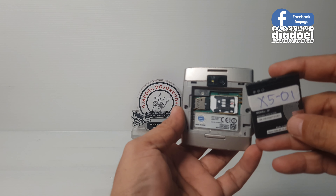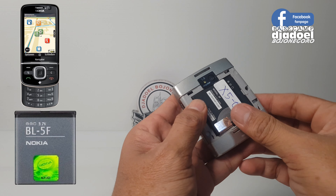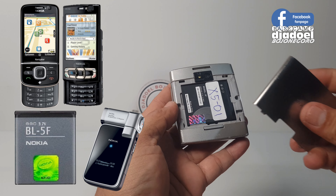Ini baterainya BL-5F, sama dengan Nokia 6710, N93i, N95, dan N96.